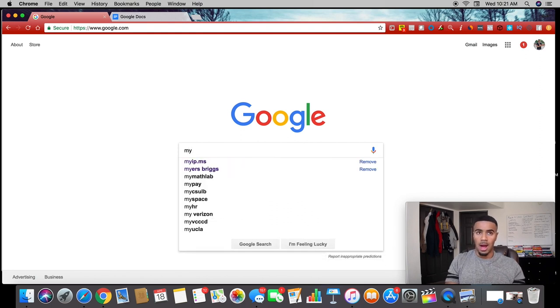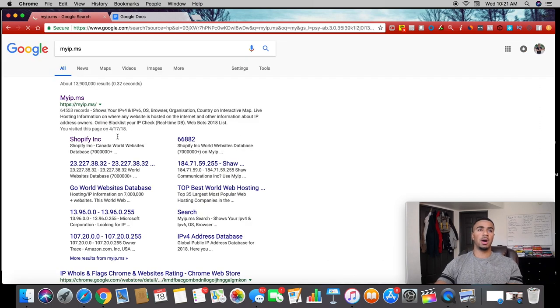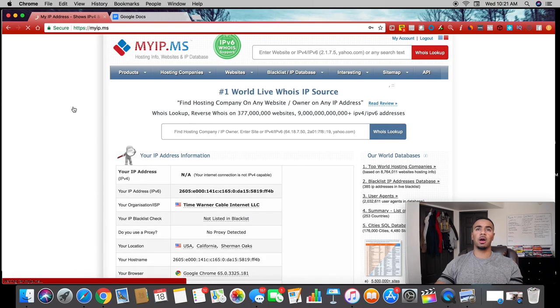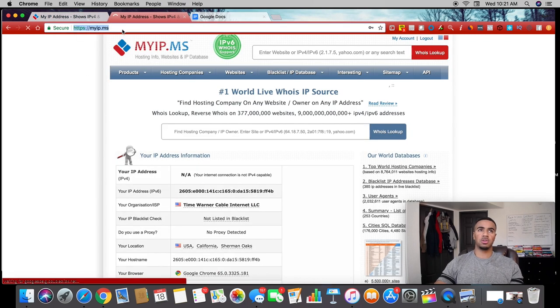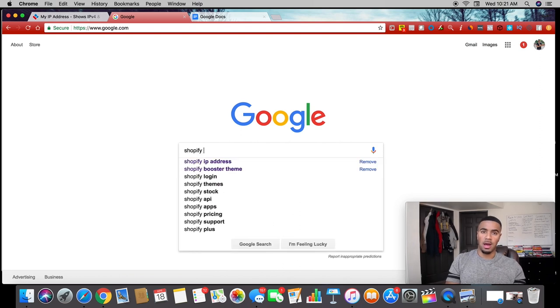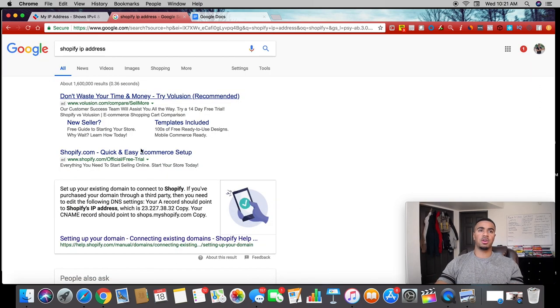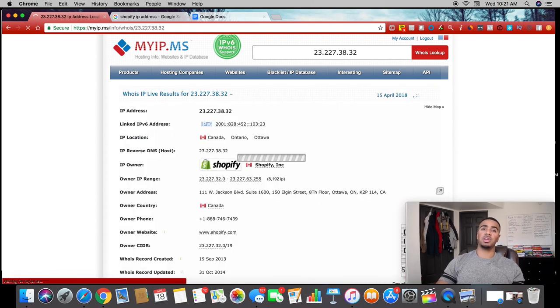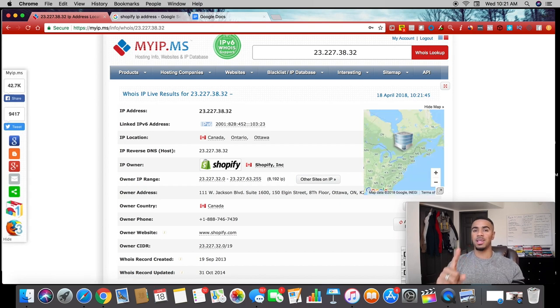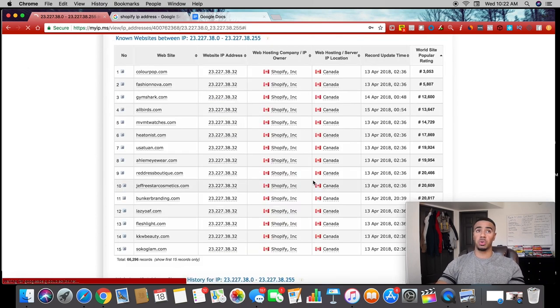The first tool I use to consistently find winning products is a website called myip.ms. This website helps you find pretty much any website's IP address. What we're going to do is go to Google, look up Shopify's IP address — it's public record — copy that, paste it into myip.ms, and it's going to pull up Shopify's IP address and link back to their website. The cool part is it shows all websites on the Shopify platform because they share the same IP address.